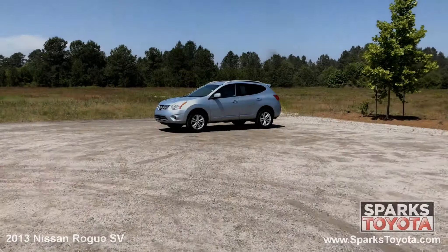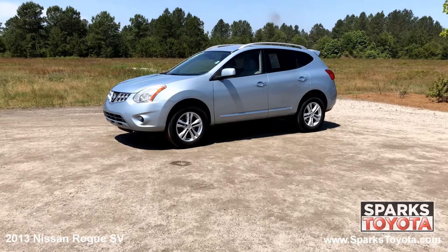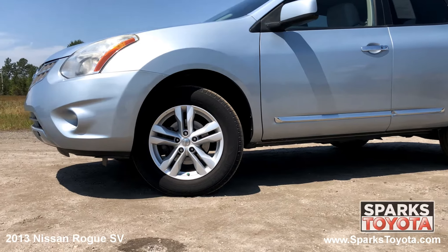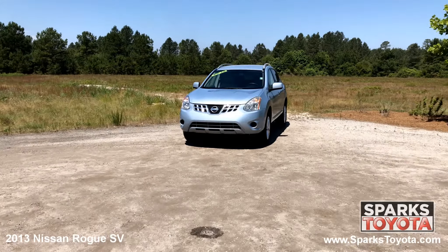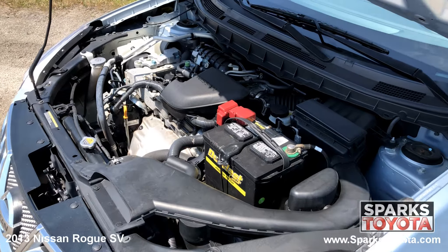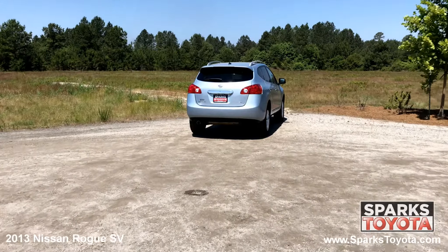It comes well equipped with power side mirrors, roof rails, deep tinted privacy glass, keyless entry, a security system and much more. 17 inch aluminum wheels, all season tires, very clear halogen headlamps, a nice chrome accented grille, and a strong 4 cylinder with only 132,908 miles. Large wraparound brake lights,